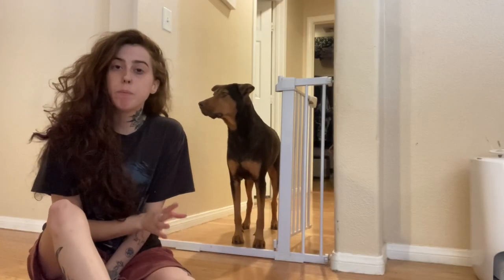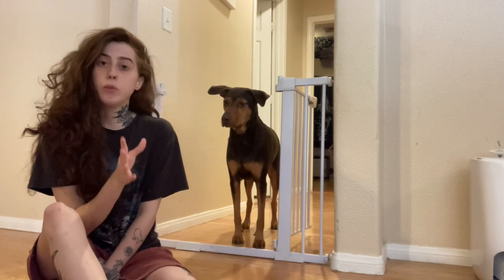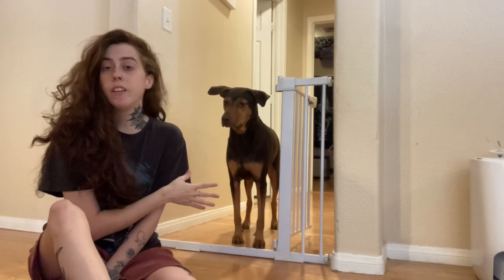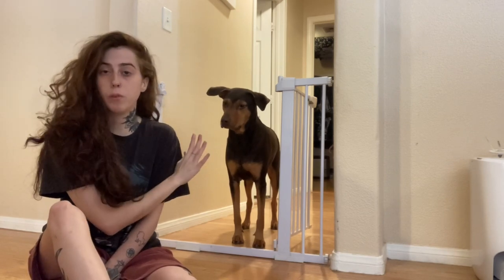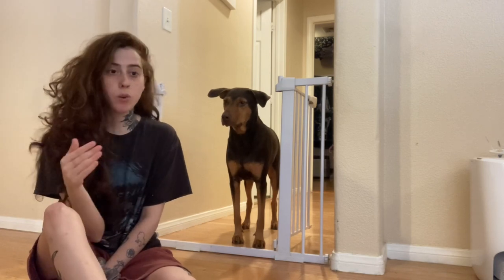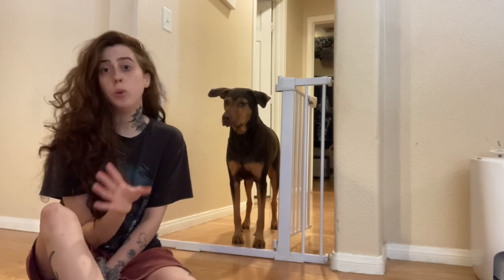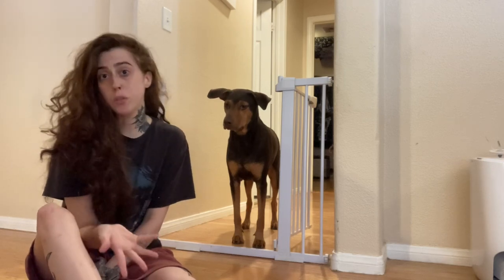I started off by picking a spot in my house that was close to my front door, so that I could have them go in there very easily if I needed them to. It's also connected to my room, so this was just the best spot for me. It's up to you what works best with your dog and your house or apartment layout, but I picked this hallway for those specific reasons.